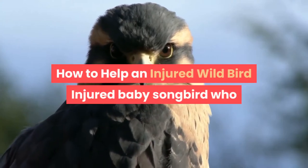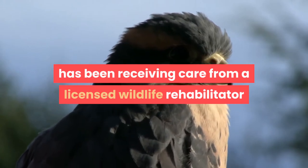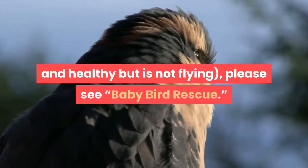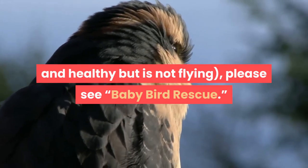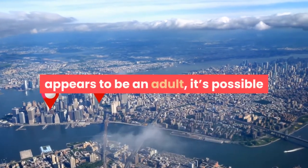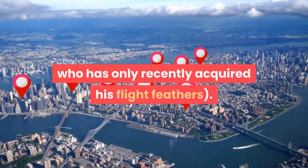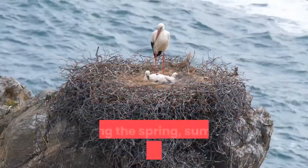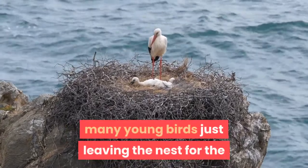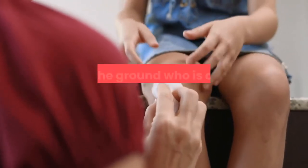How to help an injured wild bird. If you have found a songbird who appears to be a baby — seems young and healthy but is not flying — please see the baby bird rescue guide. Even if a wild bird appears to be an adult, it is possible the bird is in fact a fledgling: a young bird who has only recently acquired flight feathers. During spring, summer, and early fall, many young birds just leaving the nest are found on the ground.